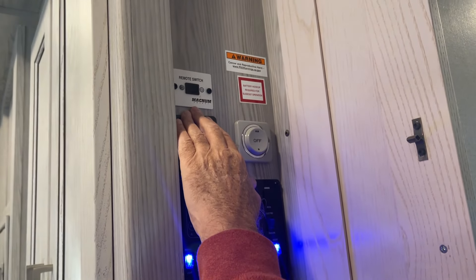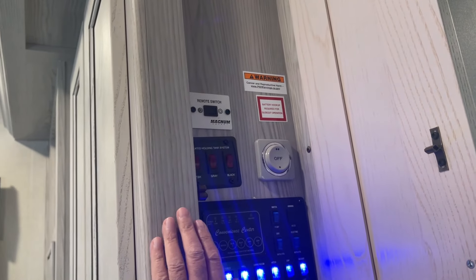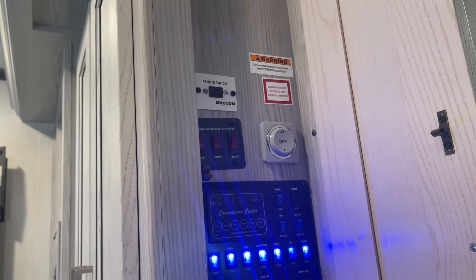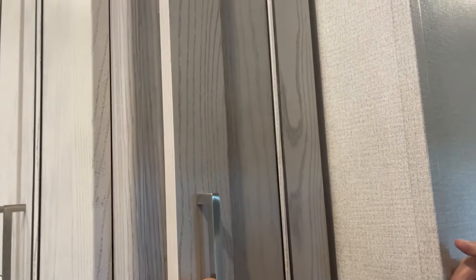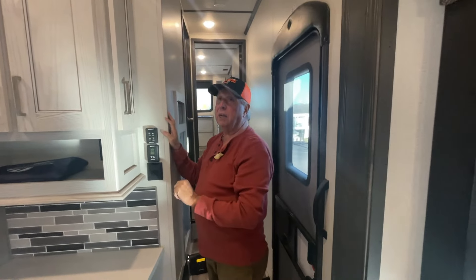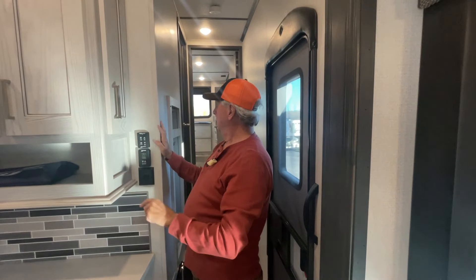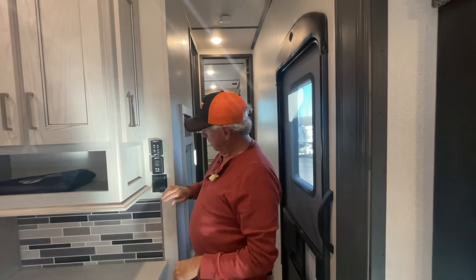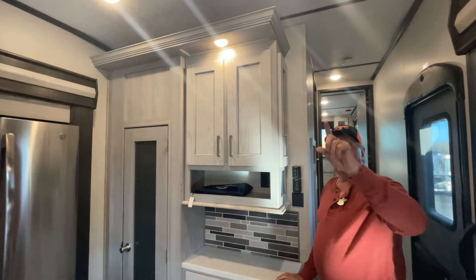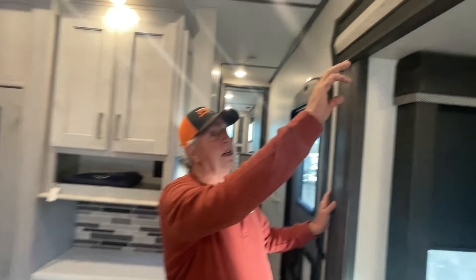You got your mode switch here for your solar. It has a heated holding tank system, which is a really huge benefit as well, and it's really simple to operate. I can't tell you how much I like that. I noticed we've also got a ceiling fan back here, extra lighting, and a tray ceiling.